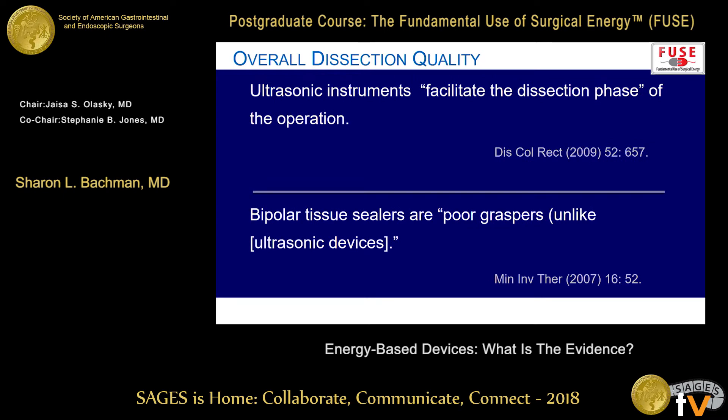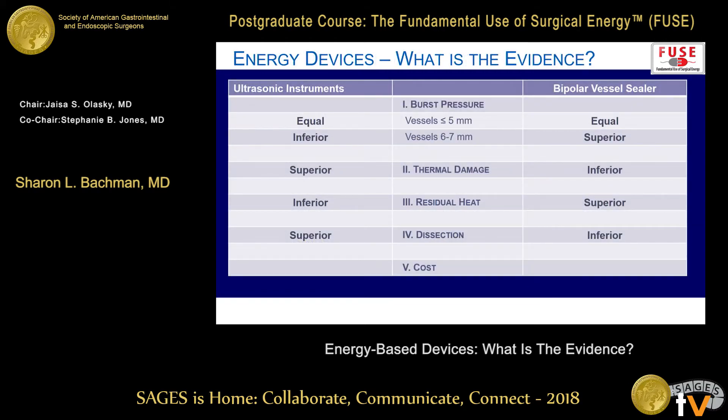One more thing to consider is whether the device acts like a natural instrument — is there a tip to help you dissect, and is it easy to grasp tissue? In a couple of commentaries, people found the nose of an ultrasonic dissector was a much more agile instrument, similar to a hemostat clamp, compared to bipolar tissue sealers, which had more enlarged, clunky tips that made it harder to dissect through tissue. Companies have been actively working on this — I was shown a new small bipolar device for thyroid dissection recently. But in our survey of the literature, ultrasound won for ease of dissection.